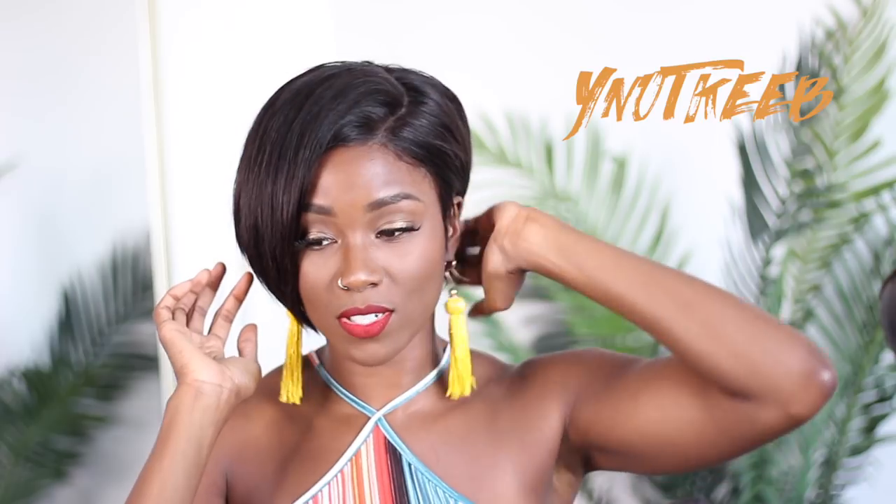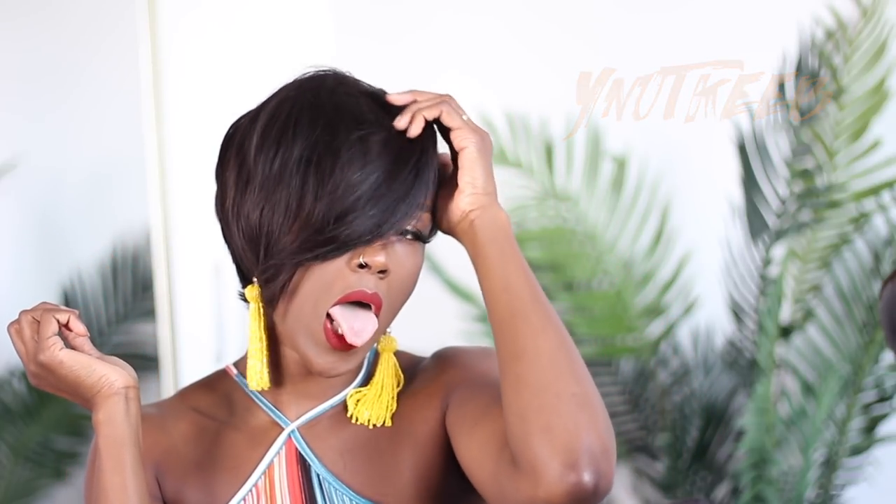But seriously, guys, this look — I wasn't sure about it at first. You'll see why as we go through the video. It was looking a little funky, a little interesting, but I'm in love with it. I got it for a great deal. I think I'm gonna need to get another one and do color on it.